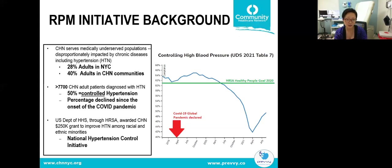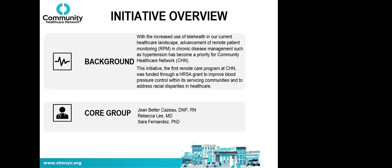Of those hypertensive patients, only about 50% are considered adequately controlled today, and this number has declined since the COVID pandemic as patients stopped coming in and don't have blood pressure monitors at home. In January, HHS through HRSA awarded grants to about 500 health centers nationwide including CHN — the National Hypertension Control Initiative — to help improve hypertension among racial and ethnic minorities.